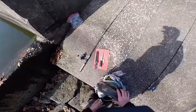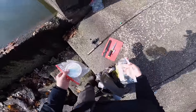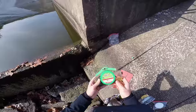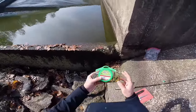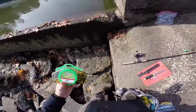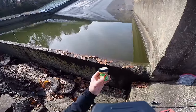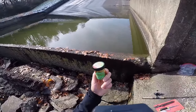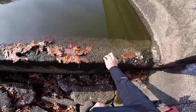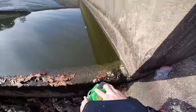I brought a few secret weapons today — some worms, some corn, baby Asian carp, and the new thing I'm really excited to try are these Gulp Alive minnows. I've never used these before. I bought the two-and-a-half inch version and the one inch version. I'm going to try the one inch version on my ultralight first, then maybe try the two-and-a-half inch if those don't work out.